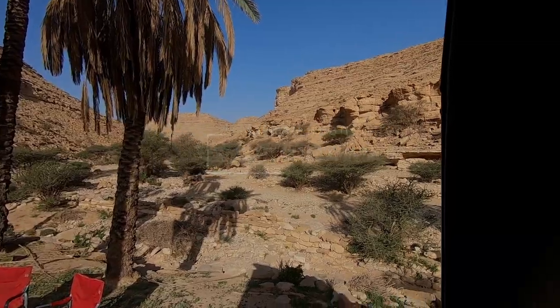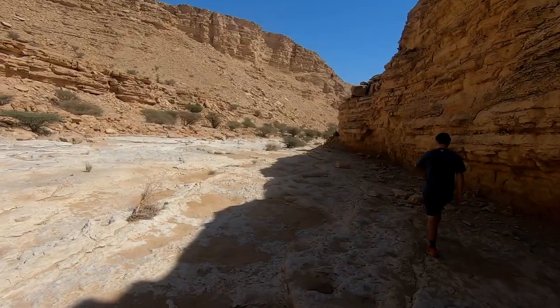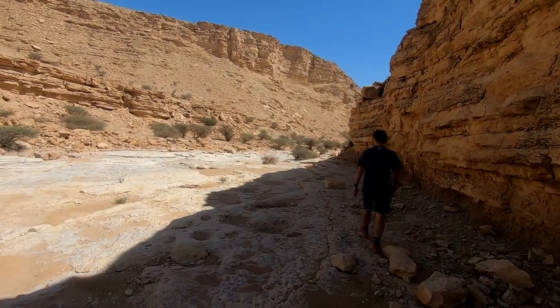Drive here in the morning, do a little hike, have a little lunch, then you have a pretty nice day out. Not too far, not difficult, but I wouldn't recommend doing it in the summer — it's too hot.